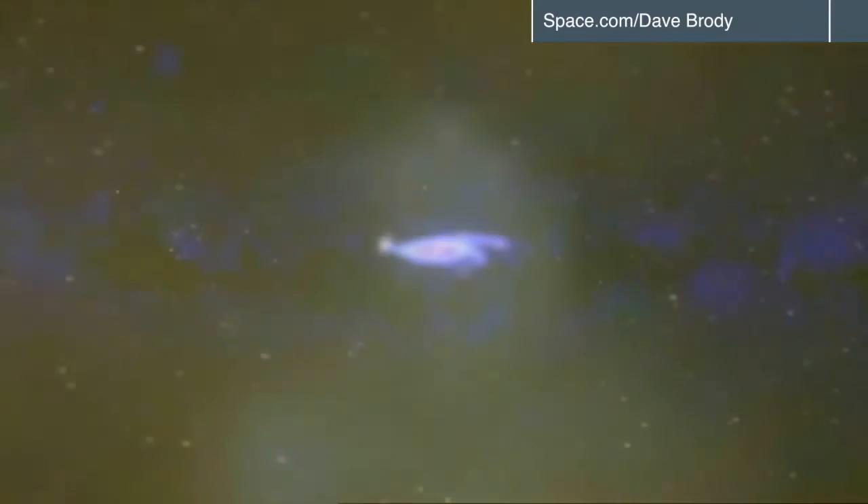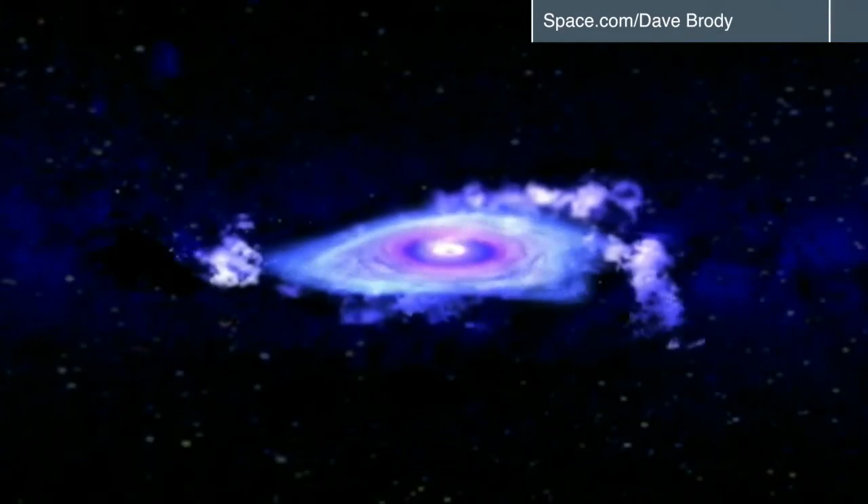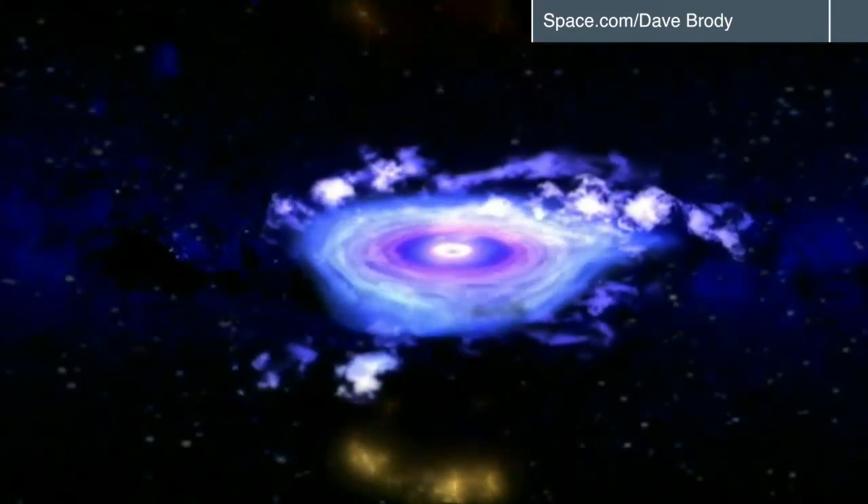At 23,000 light years from Earth, the Milky Way black hole may seem far, but it's the closest one to Earth that we know of, making it ideal for this ambitious international project.